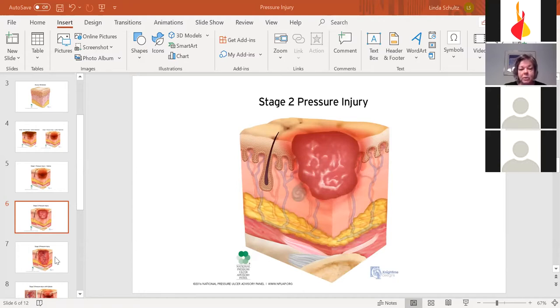Even without you doing anything, the body will try to heal a wound. With craters like in stage three, you have to think about how the wound will heal. The skin up at the top in the epidermis wants to close over — that's its job. But if it closes too quickly, the area below still has the pressure injury. If the skin on top closes over, this can remain an open crater, susceptible to breaking down again and becoming a closed festering sore.